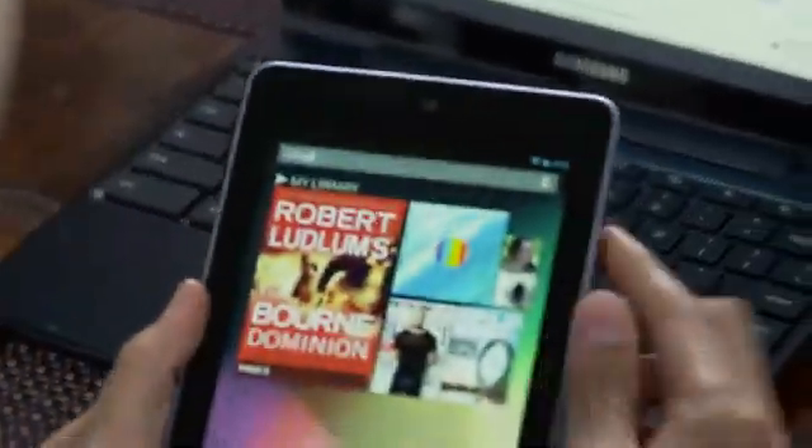We wanted a device that was optimized in every way for the great content that you can get via Google Play. It would have the portability of a paperback book, but be connected to the entire digital world of all kinds of entertainment. It had to have a really crisp, high-resolution screen. We had to put a front-facing camera on it, and it had to be really fast, really light, really comfortable to hold.